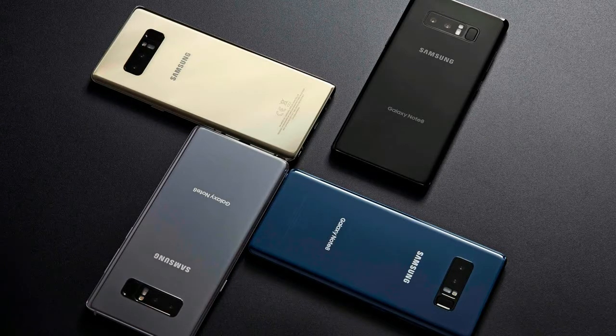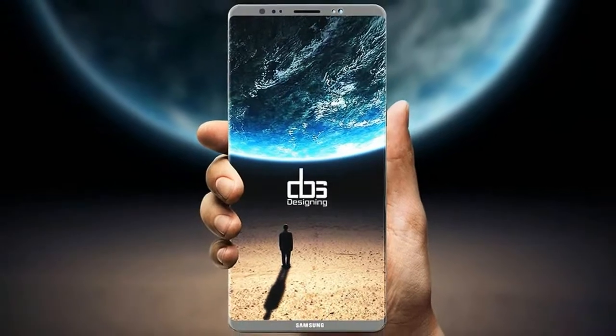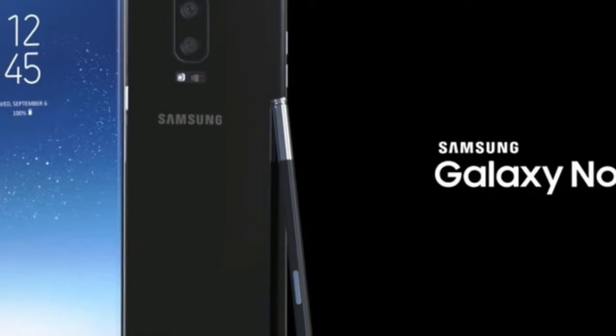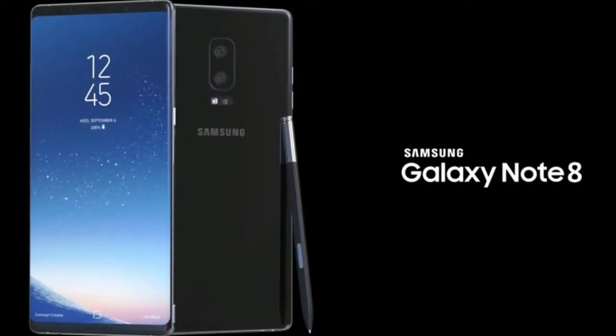Samsung Galaxy Note 8 smartphone was launched in August 2017. The phone comes with a 6.30-inch touchscreen display with a resolution of 1440 pixels by 2960 pixels.